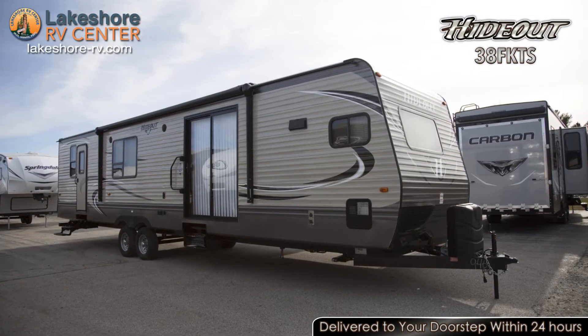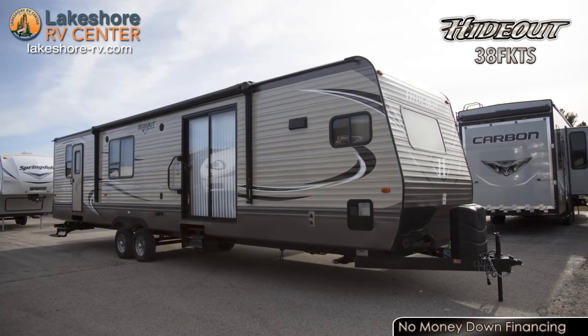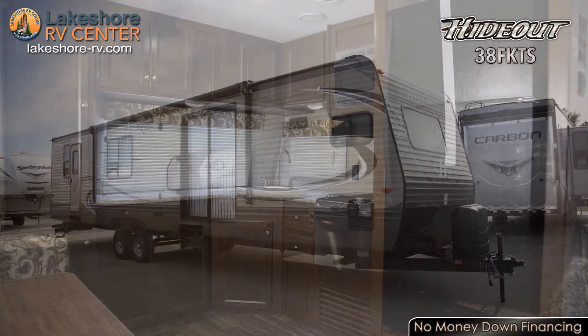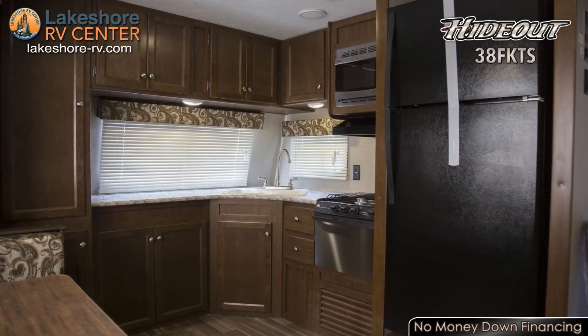Bask in the rays of the sun coming in through the sliding glass patio door while you enjoy the scenery of your current campsite. The high-rise kitchen faucet makes it easier for the kids to wash the dishes after meals.